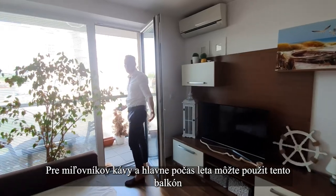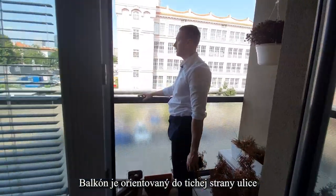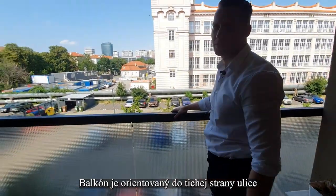For coffee time during the summer, you can use this balcony. The balcony is oriented to the quiet side of the street.